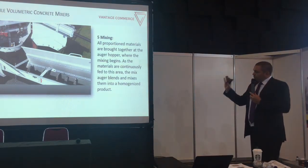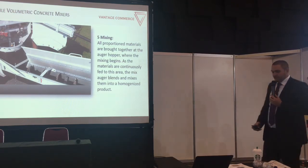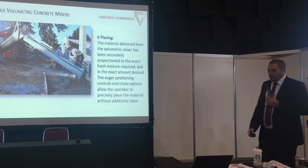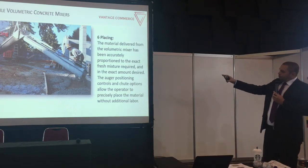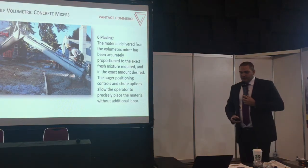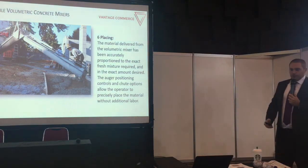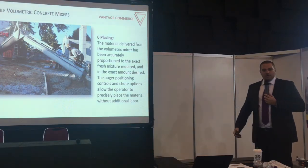It's a continuous mixing process, which guarantees a homogenized product — continuous quality, continuous concrete. Placing the concrete can be done either with a chute, adjustable in angle to the correct position, or if you're working with a concrete pump — to reach a higher level — you simply feed into the concrete pump, equivalent to a conventional concrete drum mixer.